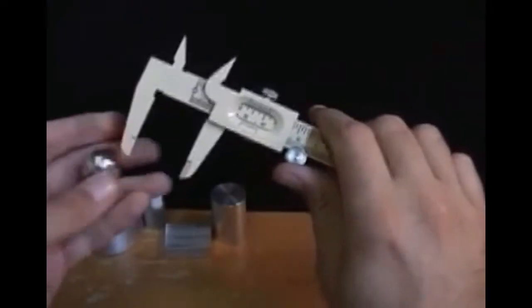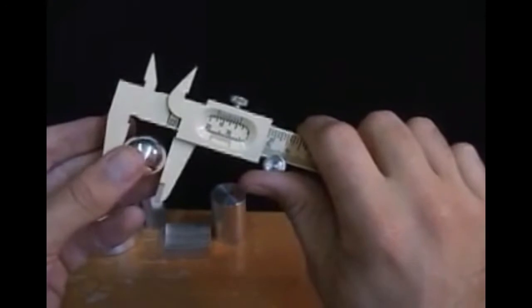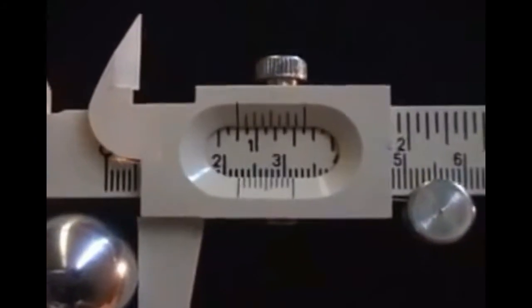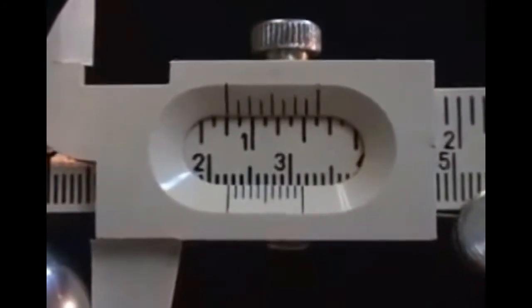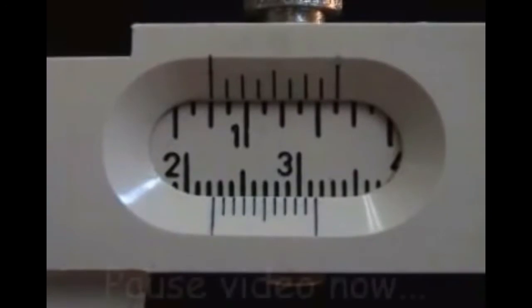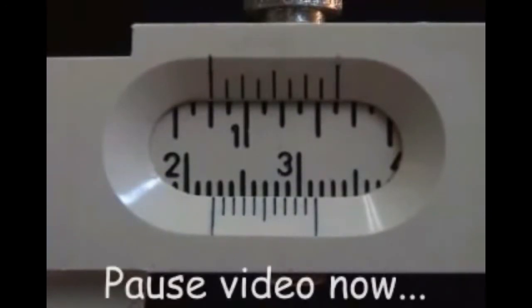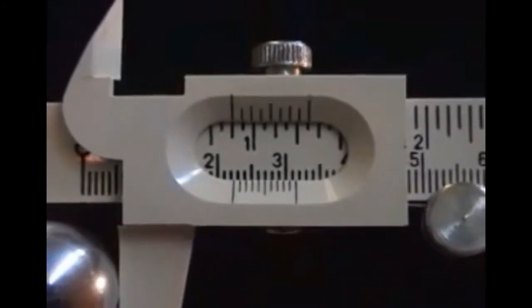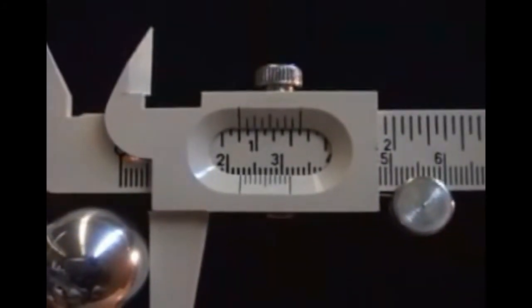Now try to determine the radius of this aluminum sphere. Pause the video to accurately read the vernier. If you determined the radius is 1.12 centimeters, you were correct. If you found 2.24 centimeters, recall that the vernier measured the sphere's diameter, not its radius.